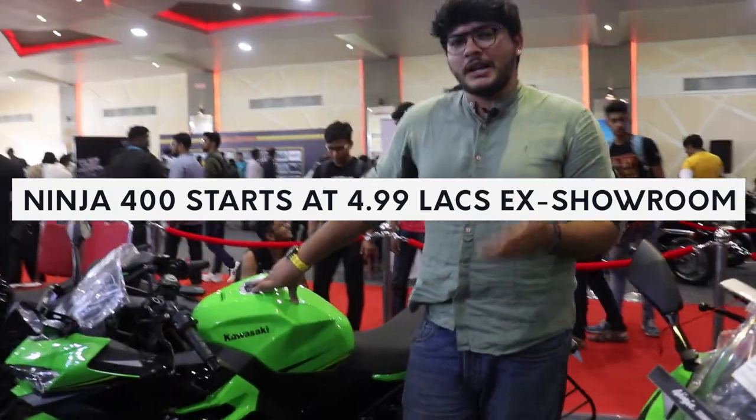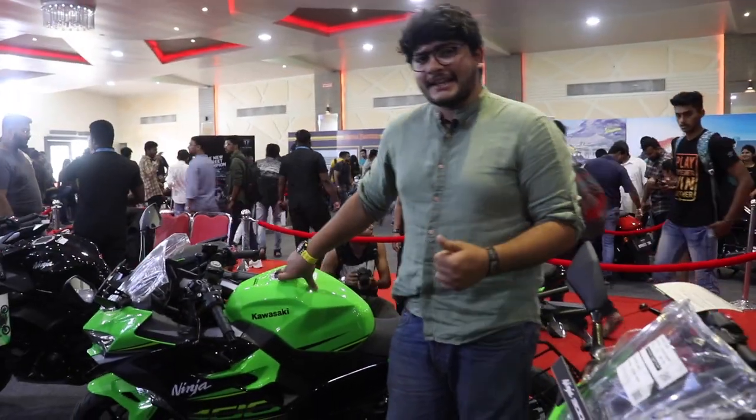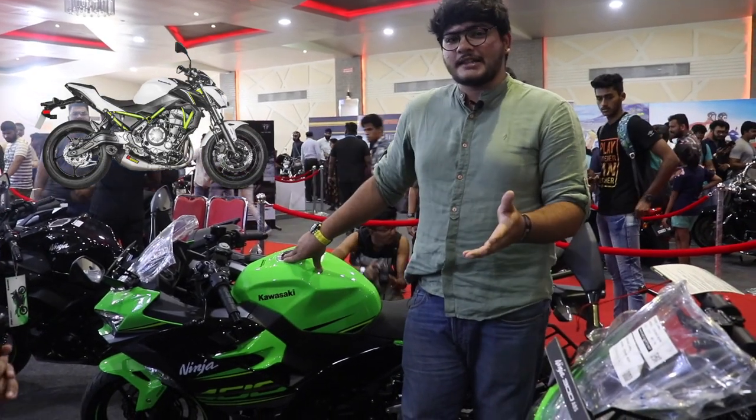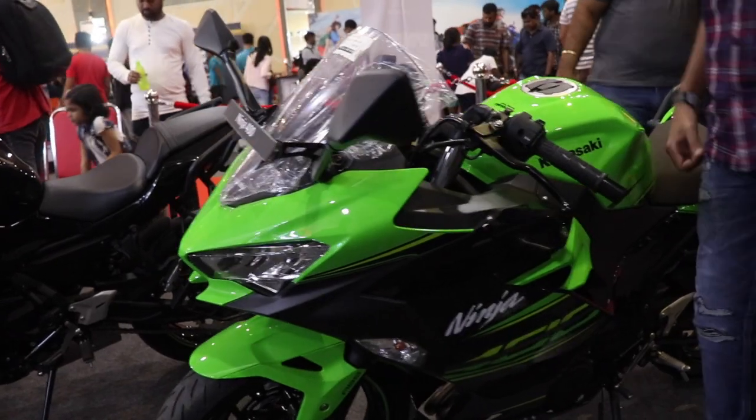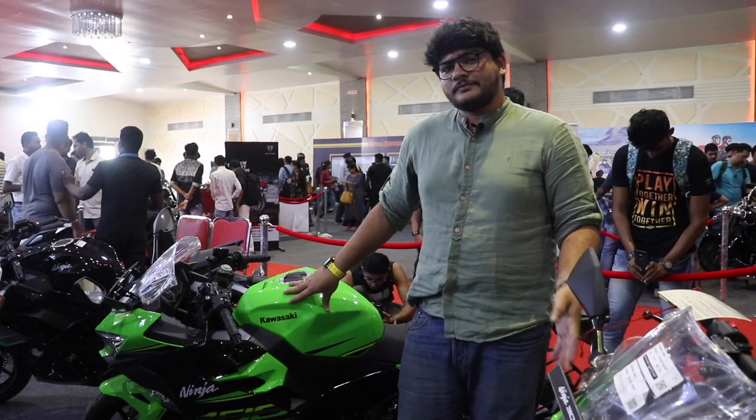Now, it's a 400cc and people will object to this because the naked version — the 650 — is in the same price range but has 20 to 30 horsepower more. So what makes this different from the Ninja 300? Let me show you.